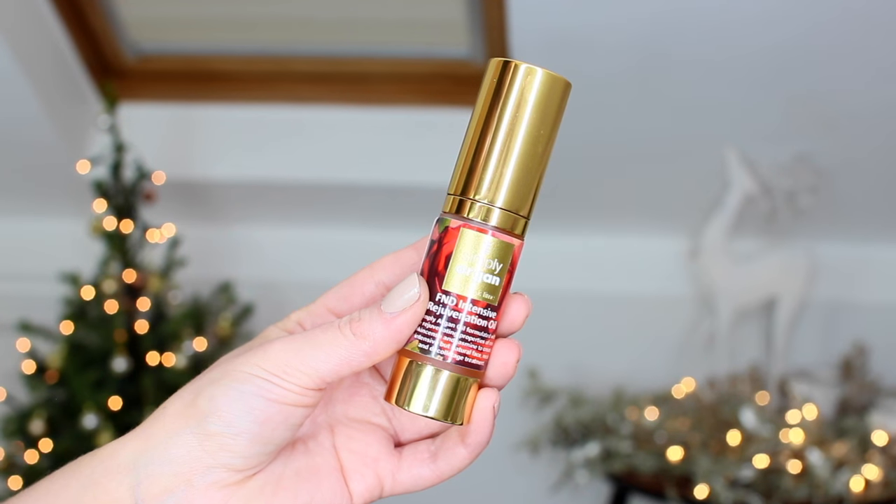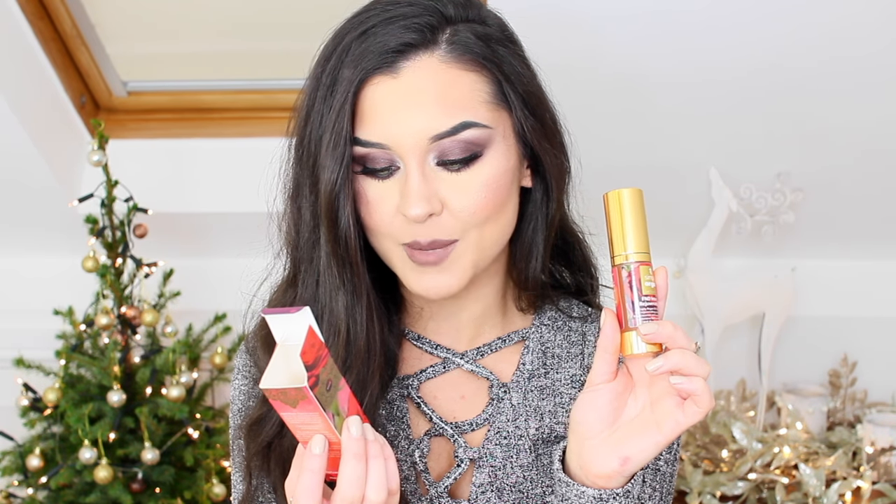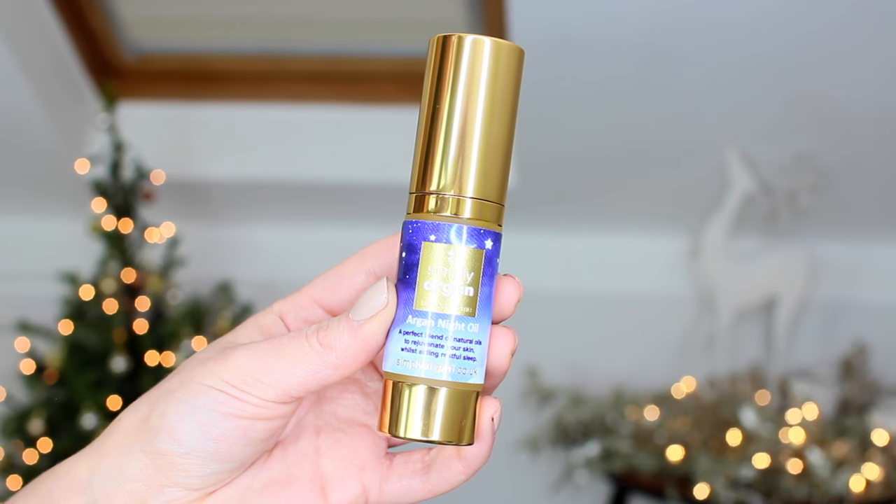Next I've pulled out a couple of items from Simply Argan, and I've also got a five-pound-off voucher, which is really nice. First we have their FND Intensive Rejuvenation Oil, formulated with the rejuvenating properties of rose, frankincense, and jasmine to create an intensive but natural face, neck, and décolletage treatment. I also have their Argan Night Oil, which is a perfect blend of natural oils to rejuvenate your skin whilst aiding restful sleep. I really like putting oils on my face at night — I find it so luxurious.